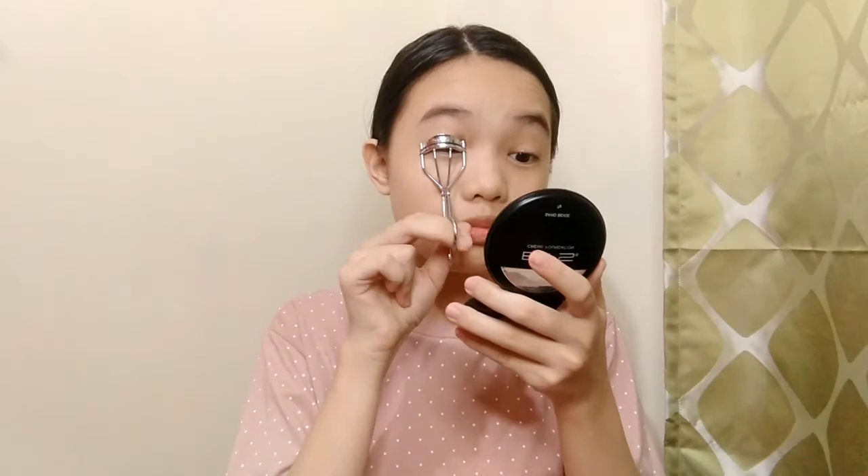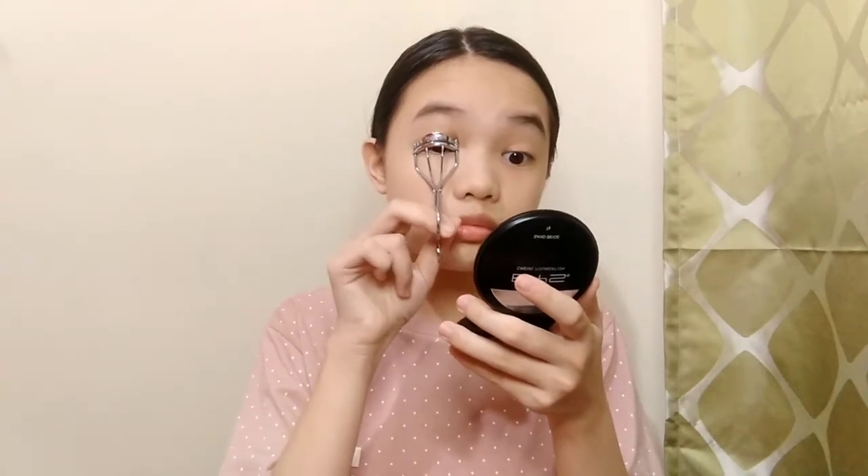So, ang gagamitin ko. Una is mag-curl muna ako bago akong mag-mascara.